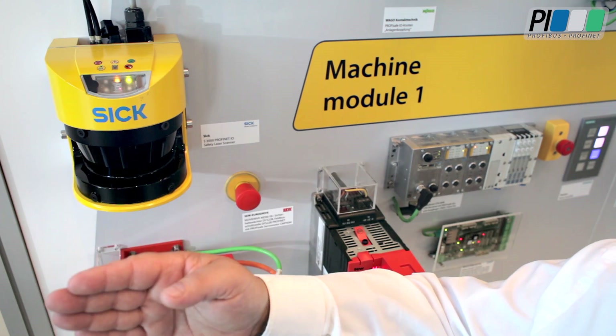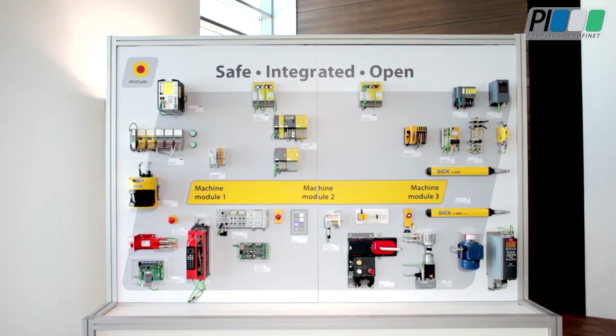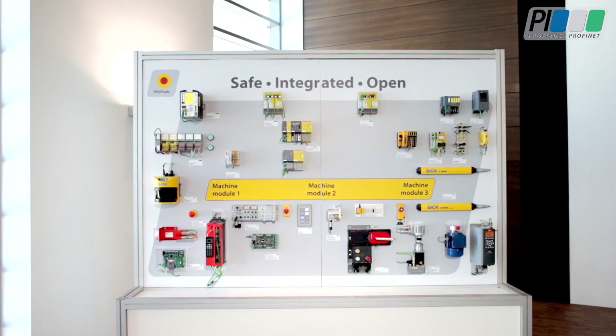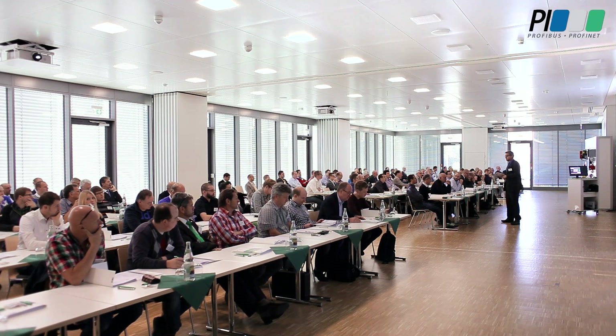This all happens based on ProfiSafe communication within a ProfiNet field bus communication, where several safety sensors and actuators are connected to an F-host or F-master. Every year the PI organization conducts user workshops and certified designer trainings. For next training dates, check the PI website or contact PI.